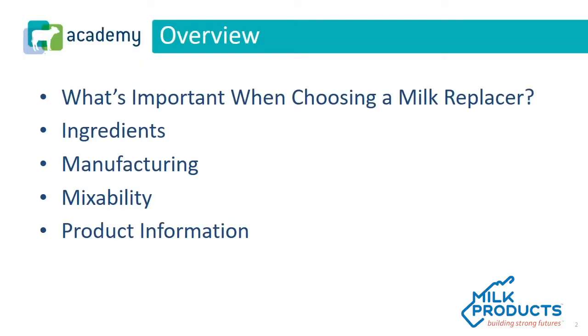As we think about milk replacer, it's important that we look at all aspects of it. First, we need to establish what's important in a milk replacer, the major and minor ingredients that can go into a milk replacer, the different manufacturing processes, how those processes and ingredients affect the mixability of the product, and other product information.